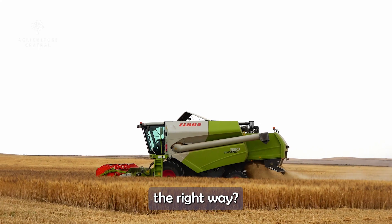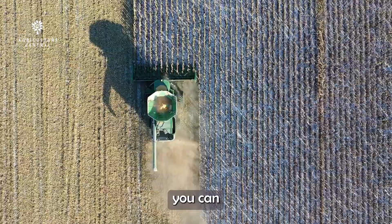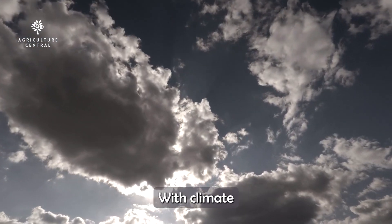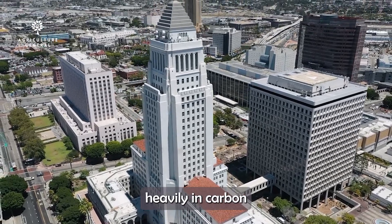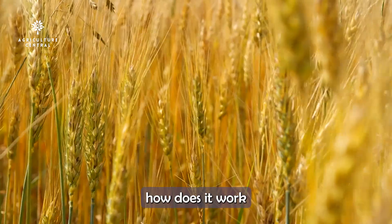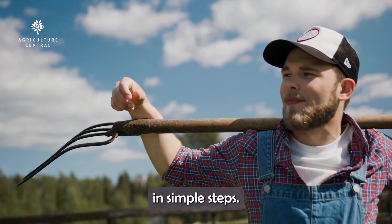Did you know you can get paid just for farming the right way? Yes, by adopting regenerative farming practices, you can sequester carbon in your soil and earn money through government incentives and private carbon credit programs. With climate change concerns on the rise, companies and governments are investing heavily in carbon sequestration, rewarding farmers who help reduce carbon dioxide levels. But how does it work, and how can you benefit? Stick around and I'll break it all down for you in simple steps.